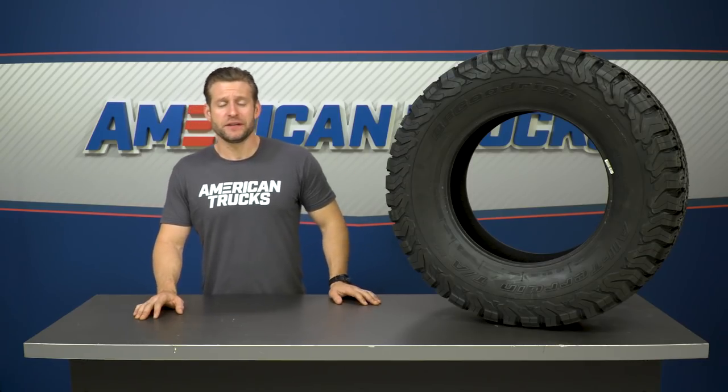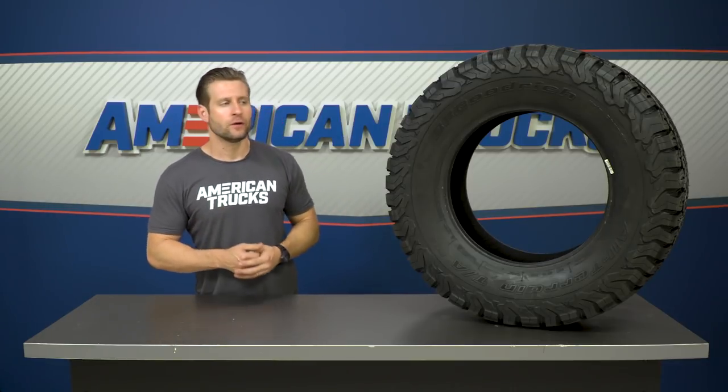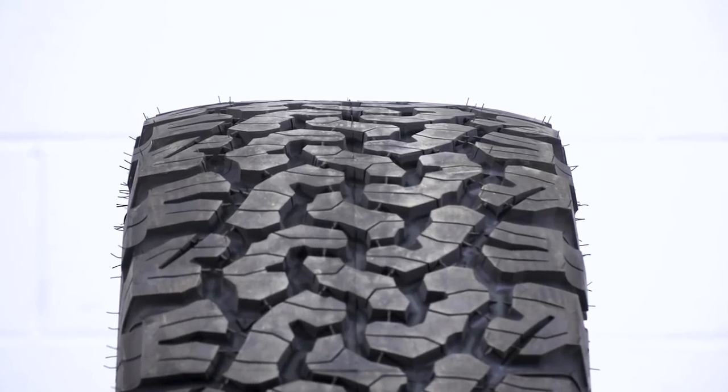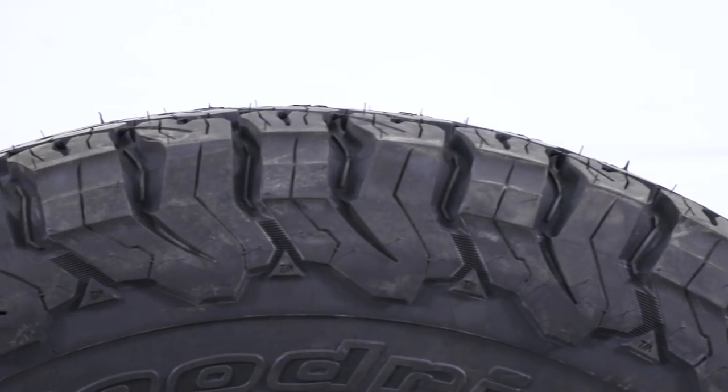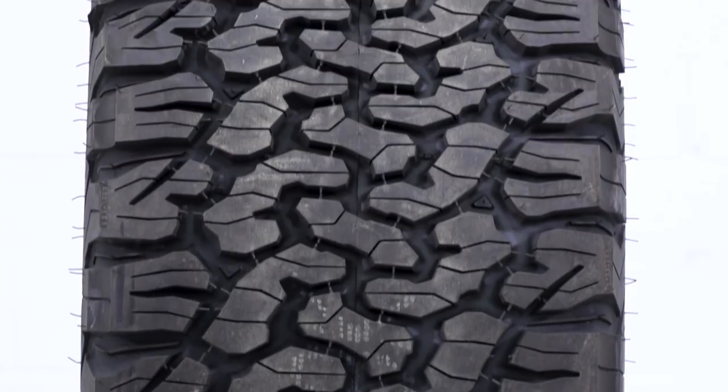To make this thing so tough, BFG took some of the key ingredients out of their all-out race tire, their KR2, and put it towards the new KO2. This includes thicker sidewall rubber, thicker shoulder area, and just better deflection overall, making this thing a little bit more durable both on and off-road.